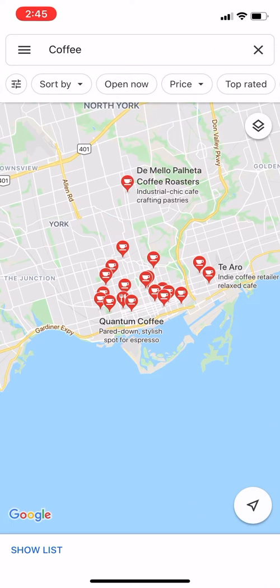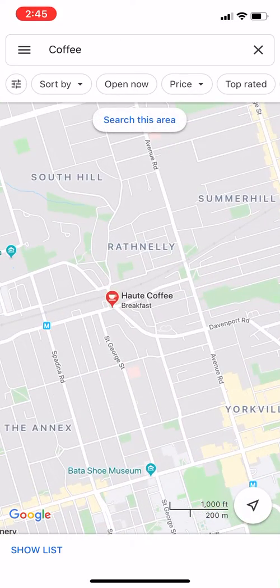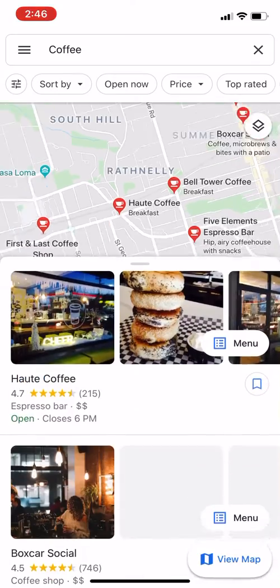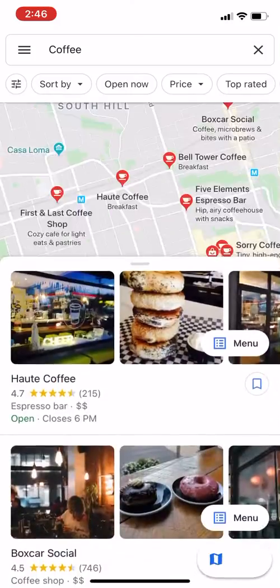You can click on Search Now. For instance, I'm searching for coffee. If I'm traveling in this area, it's nice because it gives you a lot of options for somebody that's out of town. Let's say I want a coffee — I can click Show List, and it gives me a lot of information regarding what's in that area.